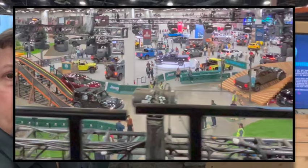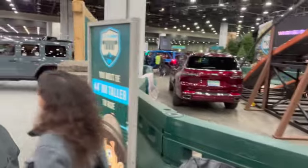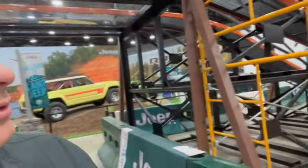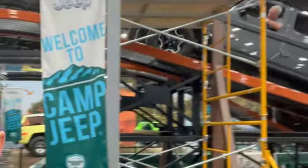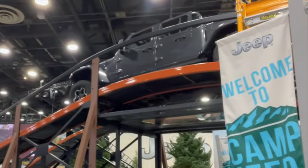Jeep puts this on so that people can sit in the Jeep and actually do a ride-along as it goes through an obstacle course. As I walk through here, one thing I'll point out is there's a Gladiator that's just getting ready to climb this obstacle as I tilt the camera back up and around.